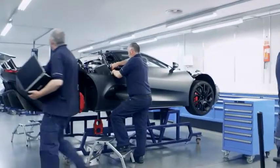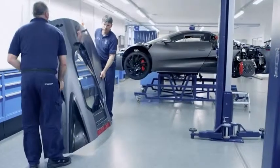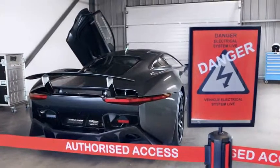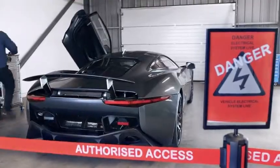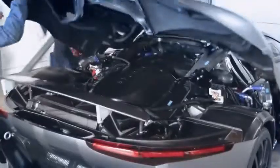Our challenge was monumental. We needed to achieve the performance of a Veyron, the range of a Volt, and the CO2 of a Prius, and package it all inside the beautiful CX75. Can you imagine how difficult it is to achieve all of those targets together? We couldn't compromise on any of these goals, and two years on, we have achieved our targets.